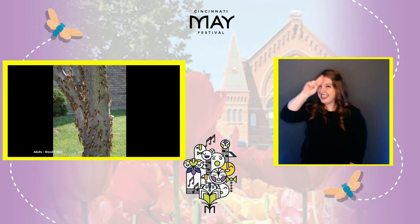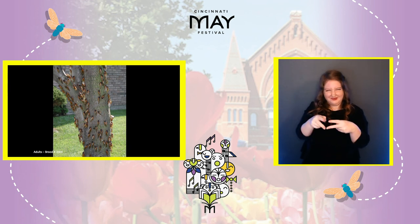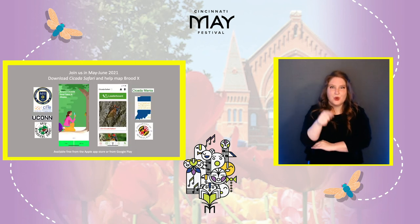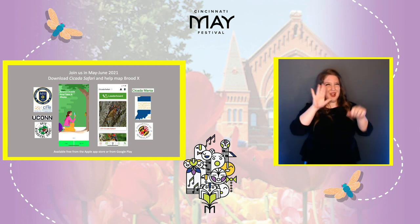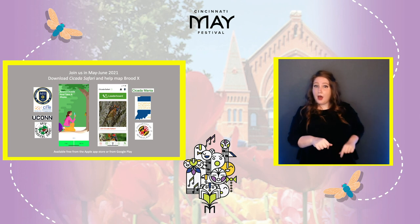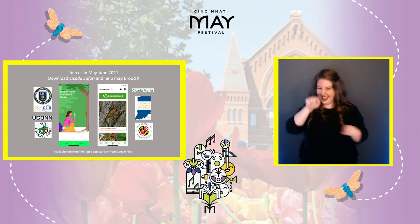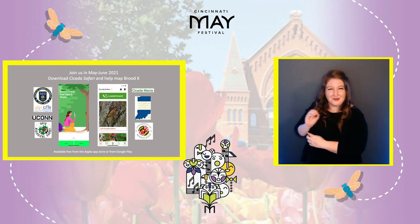And this is where you can help. You can help by becoming a Cicada Safari Scout. Download the free Cicada Safari app from the Apple App Store or Google Play. Once you have it loaded, go on your own Cicada Safari — go out and look, check the trees around your house. And if you see an adult periodical cicada, take its picture and submit it for verification. Once submitted, it'll go on our live map and allow you to see where your cicada is in the U.S. compared to other people's finds. So I hope you'll join us this year to map out the distribution of Brood 10 of the periodical cicadas.